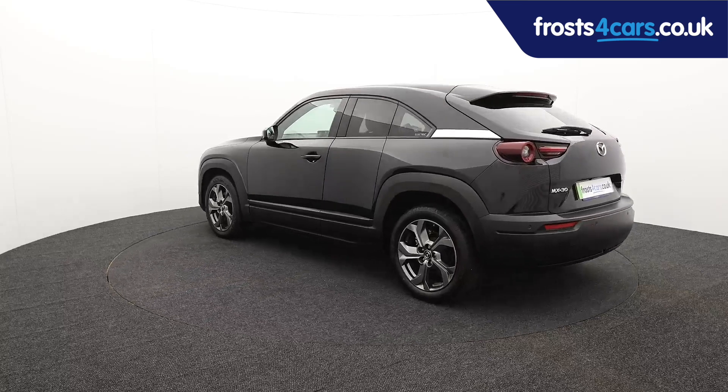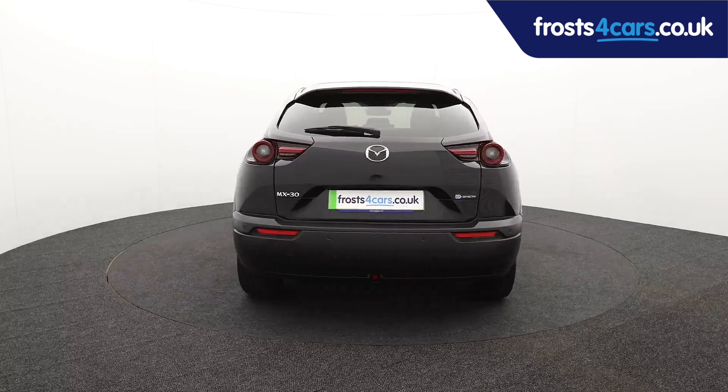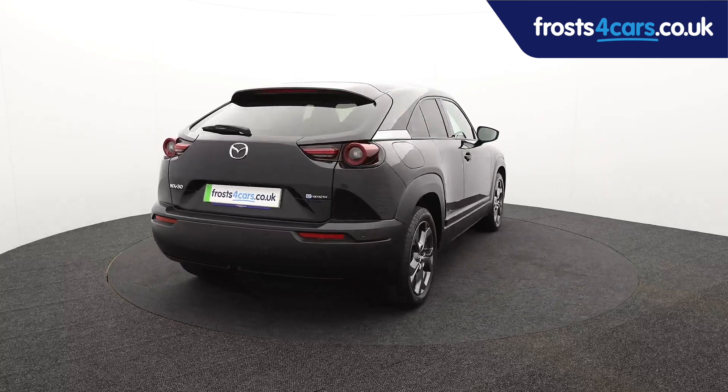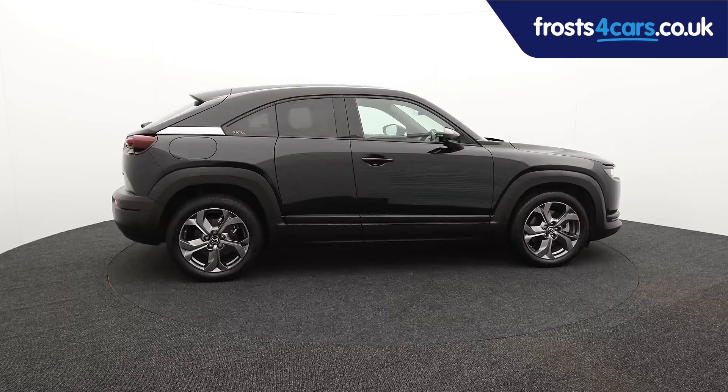For more information or to book a test drive, contact your local Frosts dealership or visit frosts4cars.co.uk to reserve this car online for 48 hours for a no-obligation, fully refundable £100.